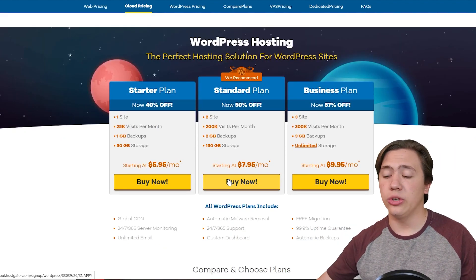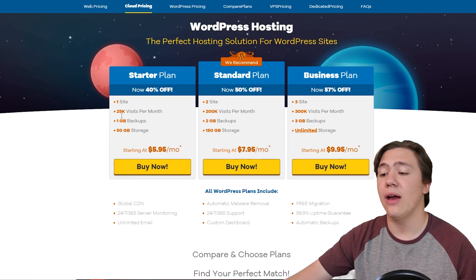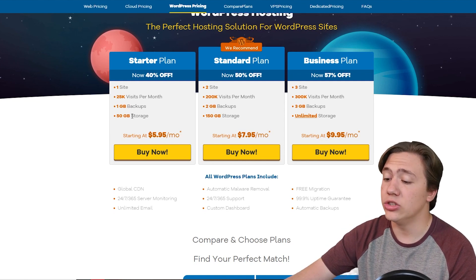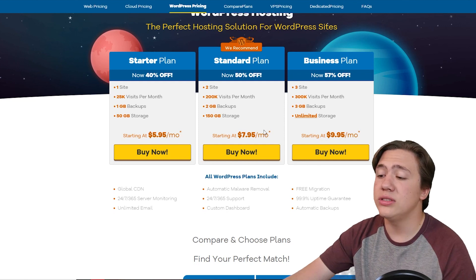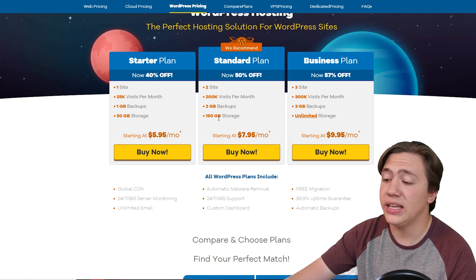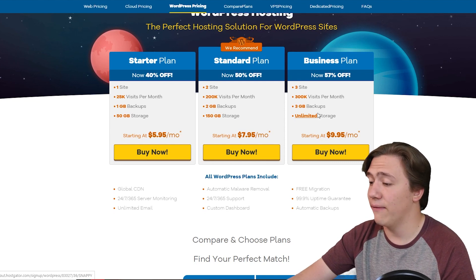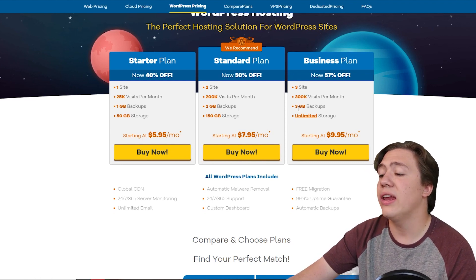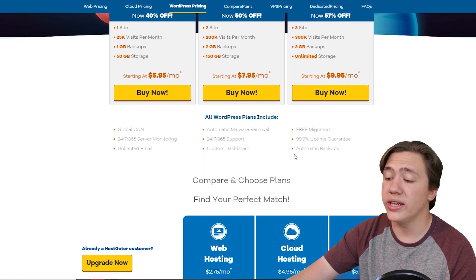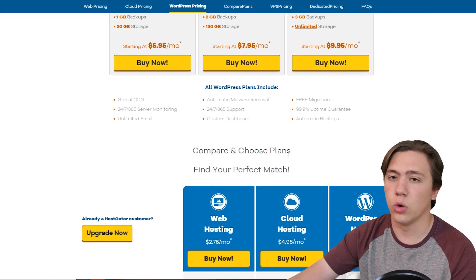Next up they have WordPress hosting, which is very good for WordPress websites. The Starter plan is $5.95 per month and includes one site, 25k visits per month, 1 gig backups, and 50 gigs of storage. The next plan up offers two sites, 200k visits per month, 2 gigs of backups, and 150 gigs of storage for $7.95. The top plan has three sites, 300k visits per month, 3 gigs of backups, and unlimited storage for only $9.95 per month.